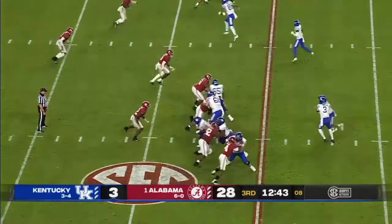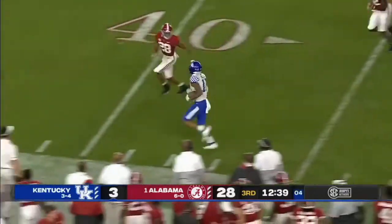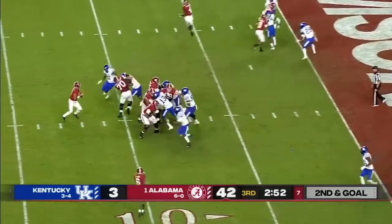A.J. Rose in the backfield. Rose to the left side — has a monster hole. Florida State-Clemson was canceled last minute this morning, or at least postponed.